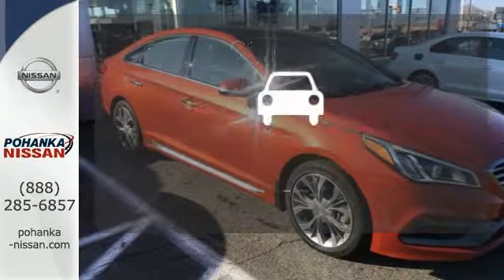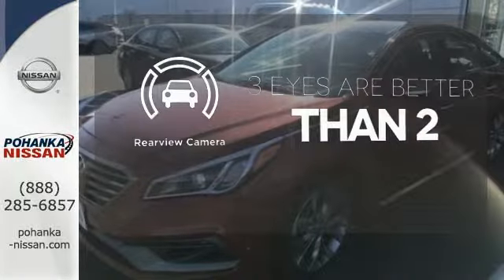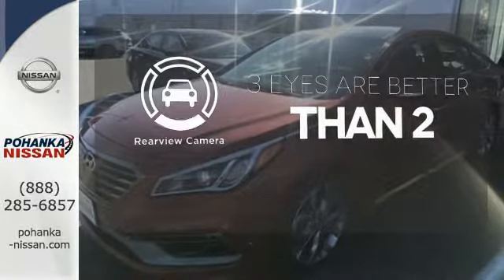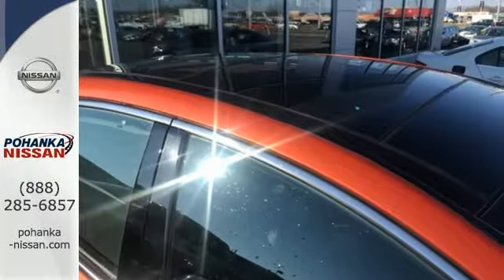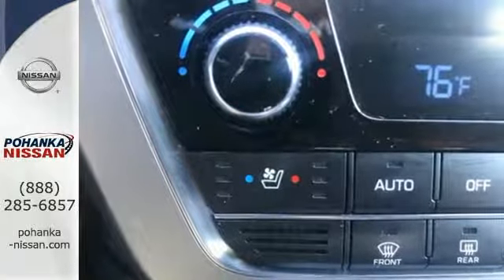The heated rear seats keep your passengers as comfortable as you. The backup camera gives you a clear picture of what is behind you. Select the perfect temperature with climate control. This Sonata is ready to pamper. Come in and take it for a test drive.